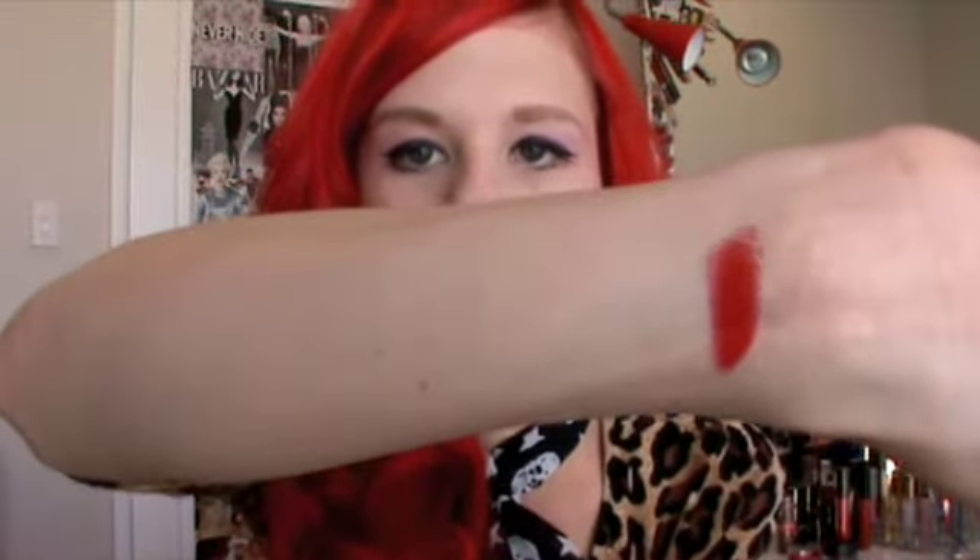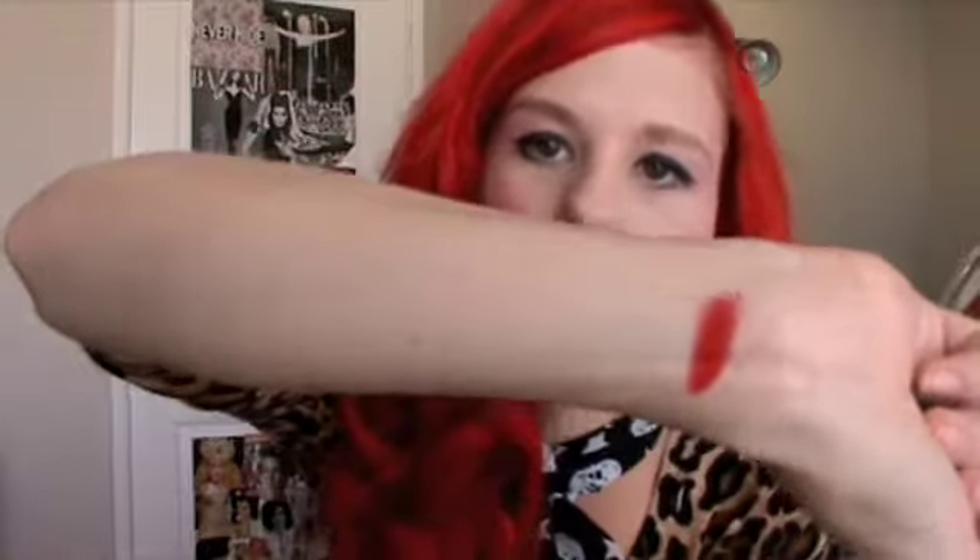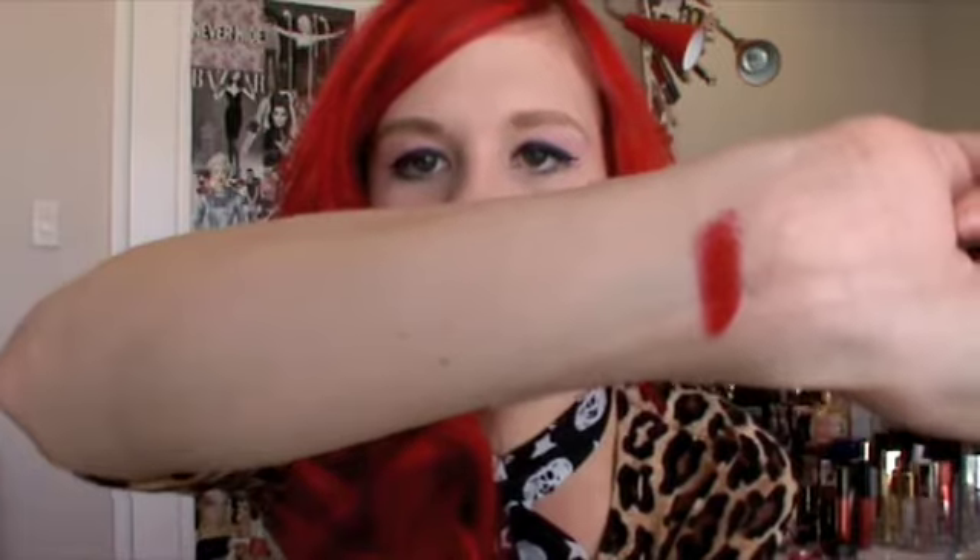Starting off with Mac Ruby Woo. It's a really vivid, bluish-toned red and it's incredibly matte. It's actually a little bit drying, but if you put a lip conditioner on your lips first it's a really great red lipstick. It's very long-lasting — it will probably stay on your lips for a good three or four hours before you have to reapply. I'll do some swatches of all the products as I go along so you can see what they look like.